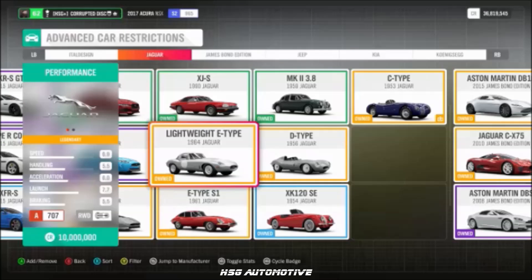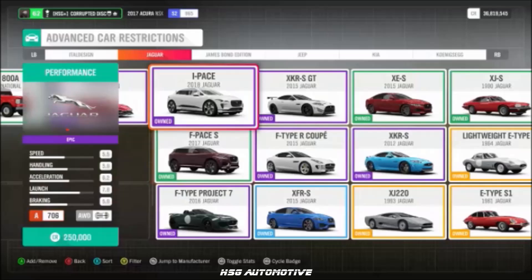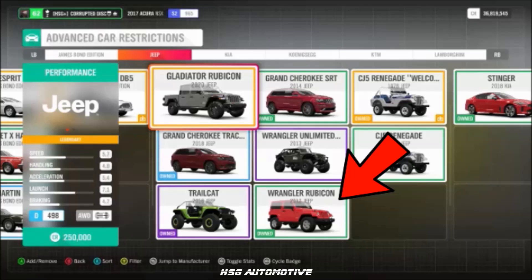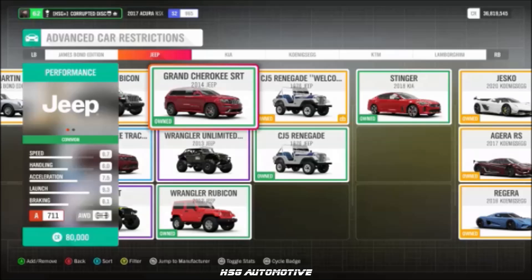Continuing Jaguar: the lightweight E-Type, the electric I-Pace, and — one of the most significant new cars in the game — the XJR15. Moving into Jeep, we have the Wrangler Rubicon and the Grand Cherokee SRT.